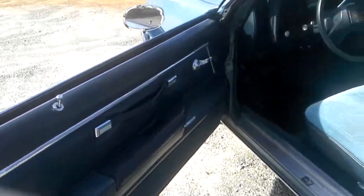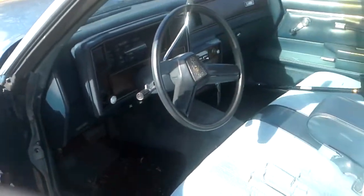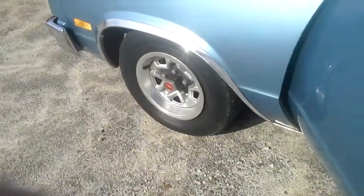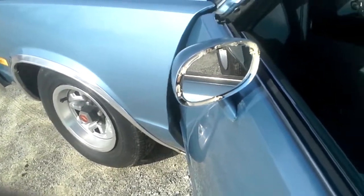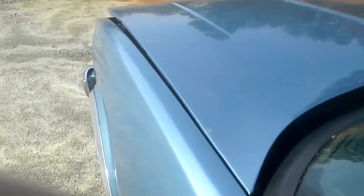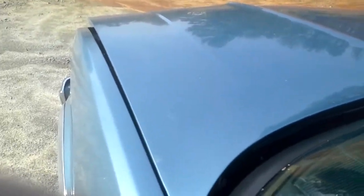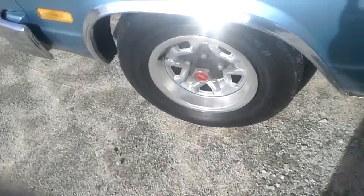Pop the hood. The door panel's in good shape. Floors are solid — there's some dirt on the floor there from my big feet. This mirror's had some issues — looks like somebody stuffed some caulking in there to seal it up a little bit. You can hear this thing sounds great. These are the stock original wheels, came on it with trim rings and center caps.